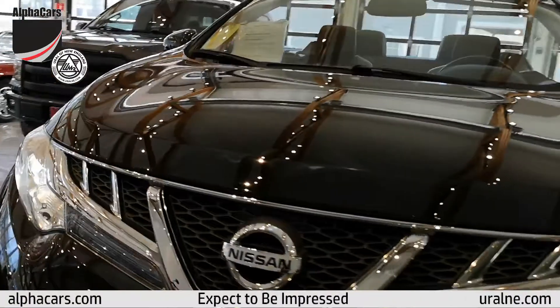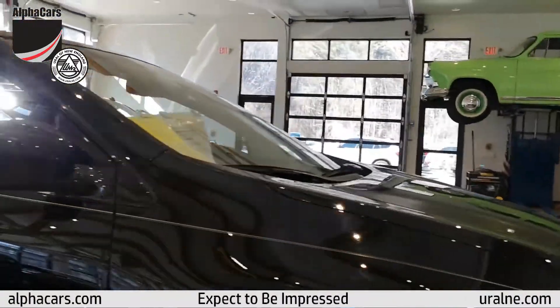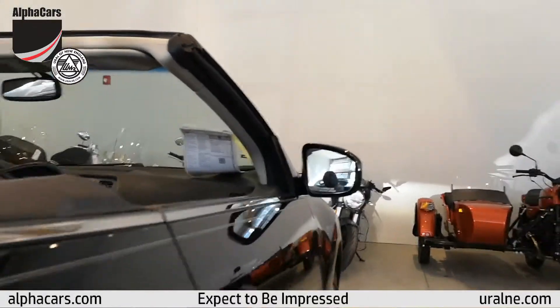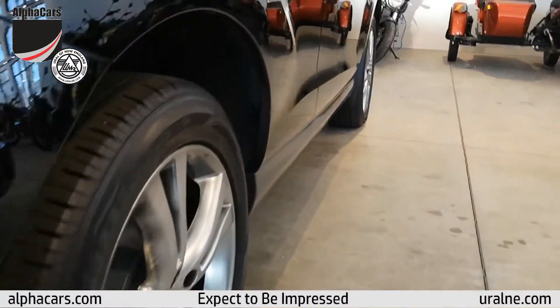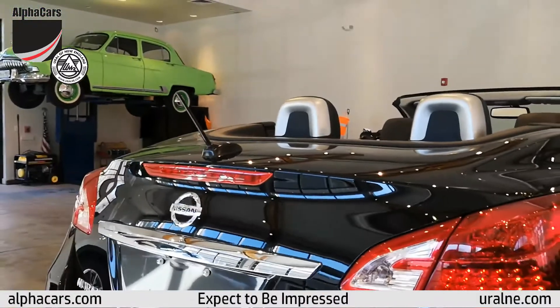Otherwise, the front end looks very nice and very clean — no major chips. The passenger side also looks very nice, same condition of tires and brakes. The whole car looks very presentable.